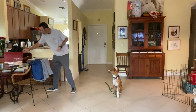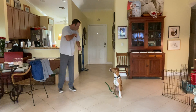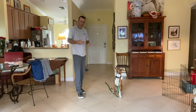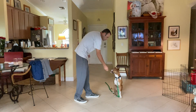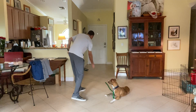Right now I'm going to work with Autumn on her recall, or come command. We're going to start down a hallway or foyer because it funnels her back to us — we want this to be as successful as possible. I'm going to touch her nose so she knows I have a high-value treat, a little piece of dried chicken, and then toss it down the hallway.